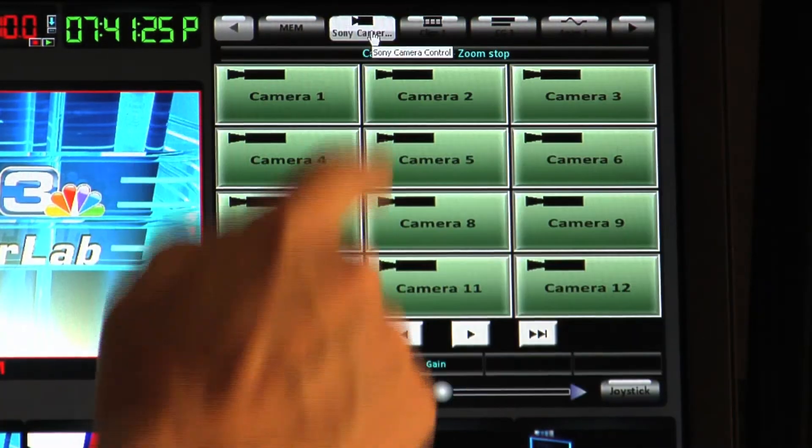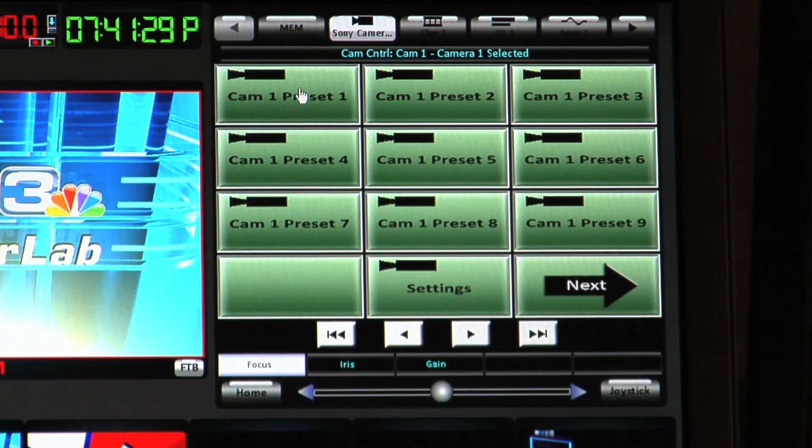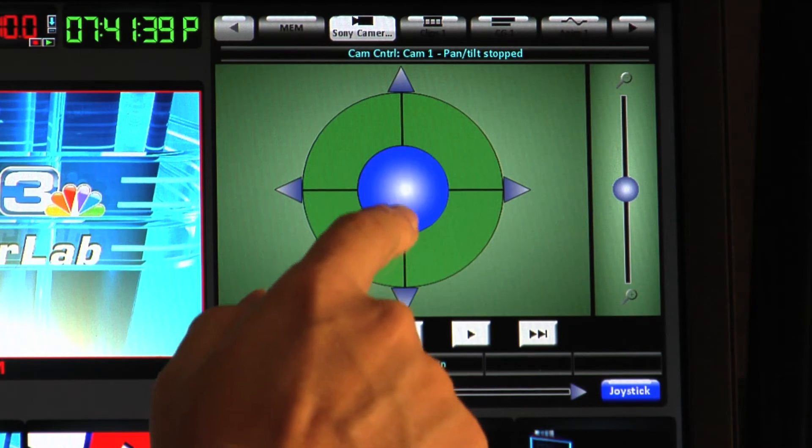Up to 12 cameras can be controlled from the PixPad, or choose from among the 16 saved presets for each camera. The joystick lets you pan, tilt, zoom and focus all devices.